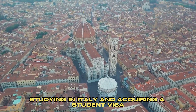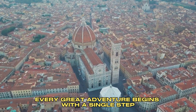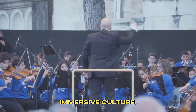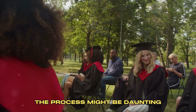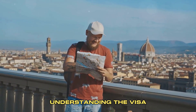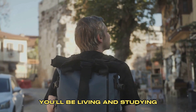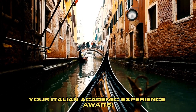Studying in Italy and acquiring a student visa might seem like a long journey, but every great adventure begins with a single step. Embracing the Italian academic experience opens doors to a world of rich heritage, immersive culture, and unparalleled learning opportunities. The process might be daunting, but the rewards are plentiful. So let's recap: understand the visa, follow the step-by-step guide, and keep your eyes on the prize. Take that step today, and before you know it, you'll be living and studying in one of the most beautiful countries in the world. Your Italian academic experience awaits.